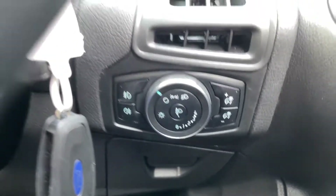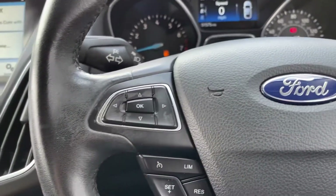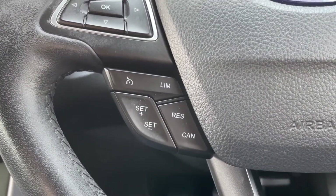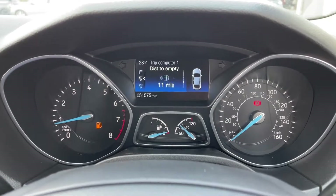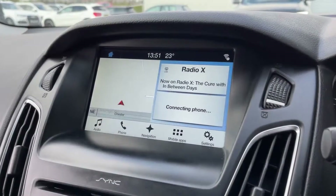Lighting controls are behind the steering wheel for nice easy access. Multi-function buttons on the steering wheel allow you to navigate the cockpit dash in the centre. Cruise control and speed limits are just there as well. You've got trip computers here — you can flick through all the information, including distance till empty and miles per gallon.